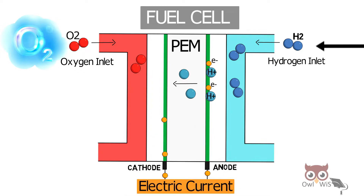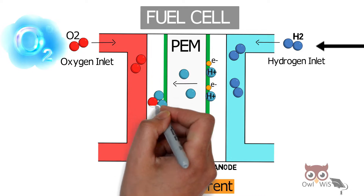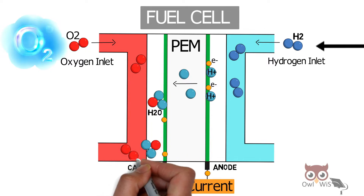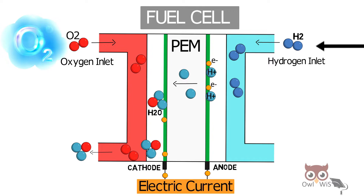On the cathode side, hydrogen protons that cross over reach the catalyst, then bind with oxygen in order to form pure water. The entire process produces only heat and water. Additionally, any unused hydrogen is recycled.